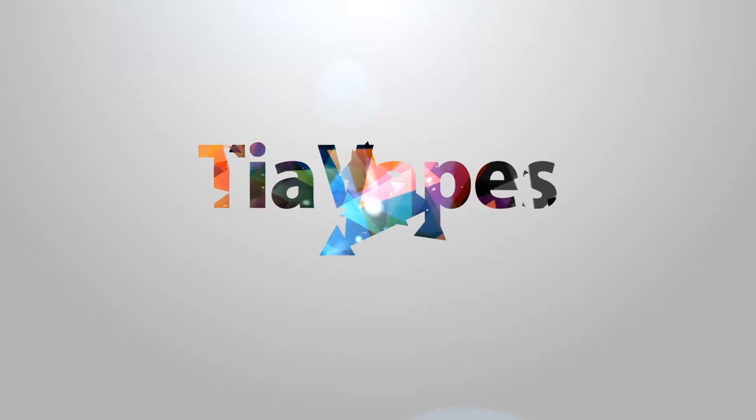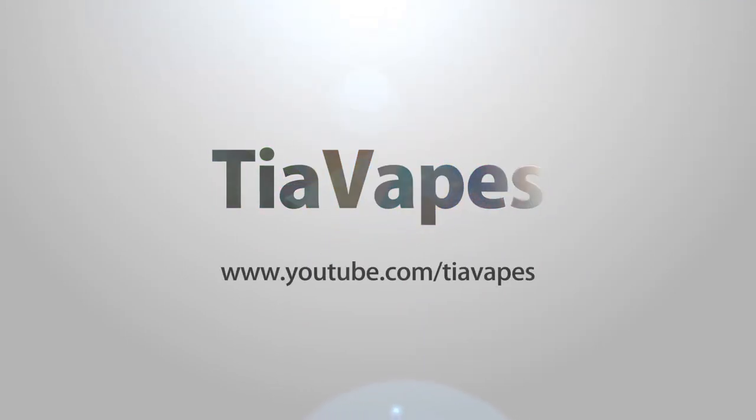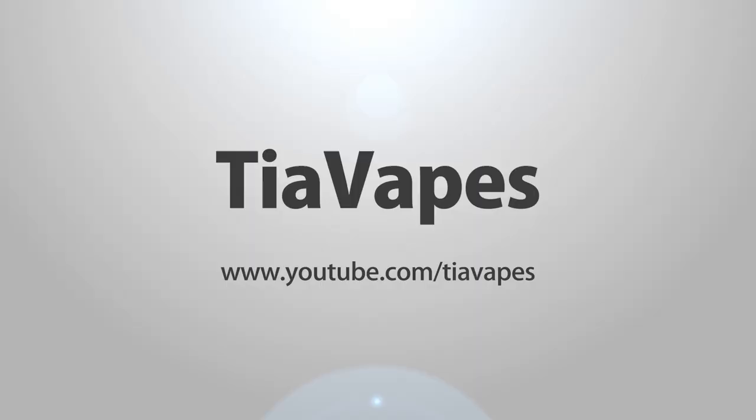Hey guys, welcome back to my channel. I've got my mom here today to help me try out some flavors. Before we get into this video, I did want to mention that my very first flavor cloud kiss is now out and available, and you can always use my code TIA20 for 20% off this flavor on bonsaivapors.com. Without further ado, let's get into the video.